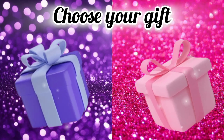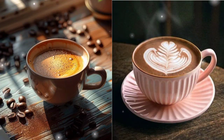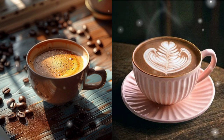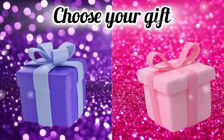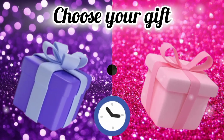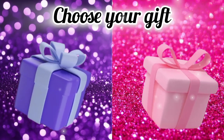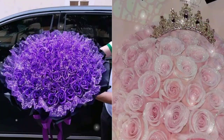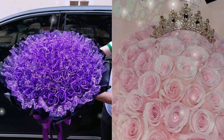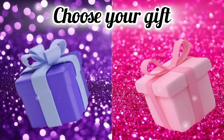Choose your favorite gift box and see your cup of coffee. Choose your favorite gift box and see your swimming pool. Choose your gift box and see your flowers. Choose your gift box and see your high heels.